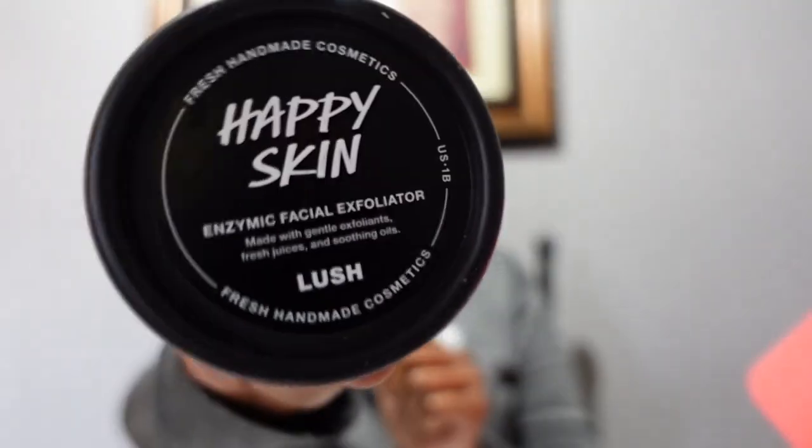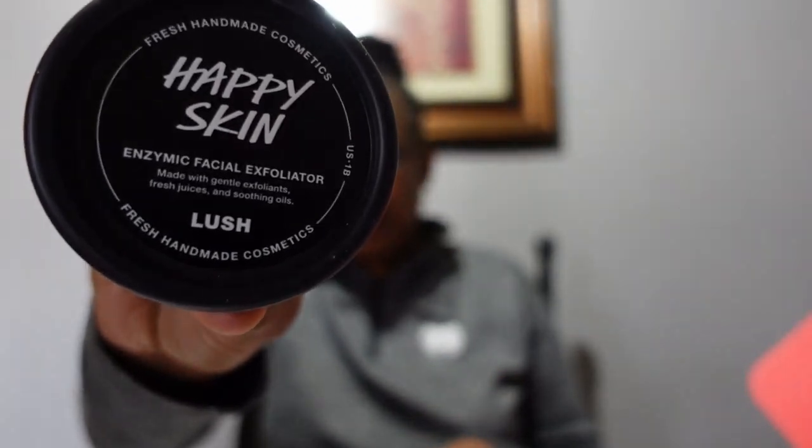This is from Lush — I think I may have gotten some soaps or something from them before. This is a facial exfoliator. It says in place of your usual facial cleanser, you want to massage this on once or twice a week to exfoliate while you cleanse. It's 50 grams here in the box — full size is 100 grams for $26, so this is about a $13 value. You can feel the little crystals in there.